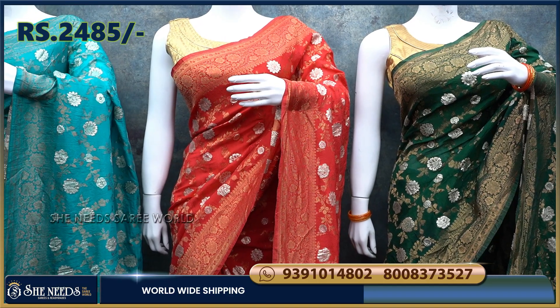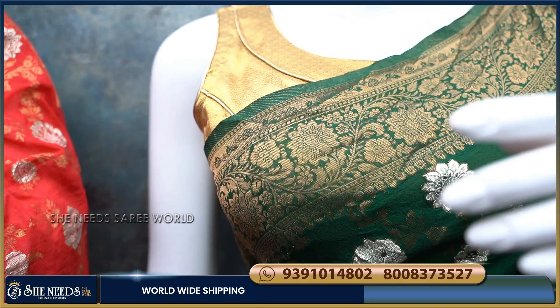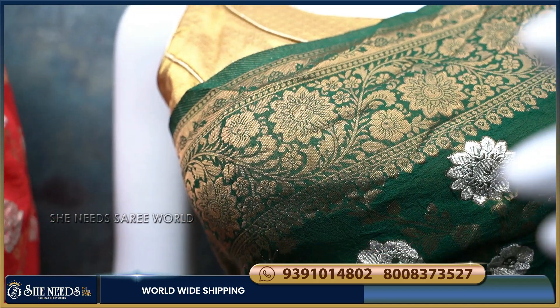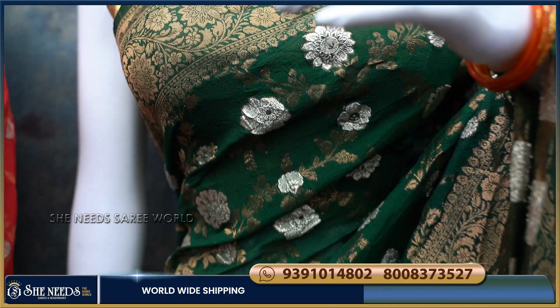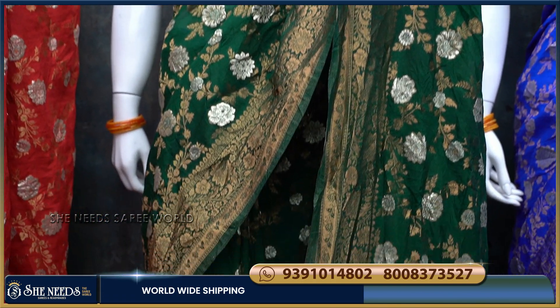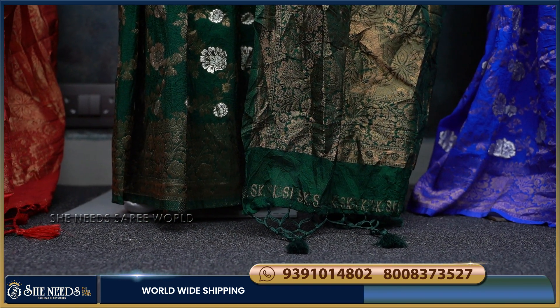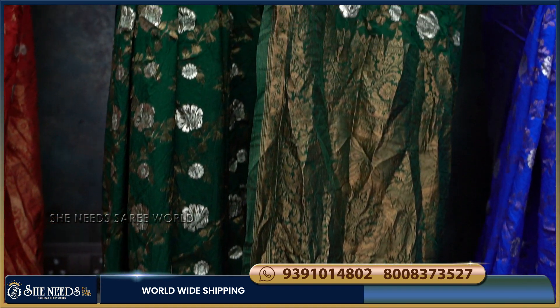This is pure Georgette material, and the 4th saree is a bottle green color combination with a lot of color. This is not just a bold design — we also have different designs, not only flowers.